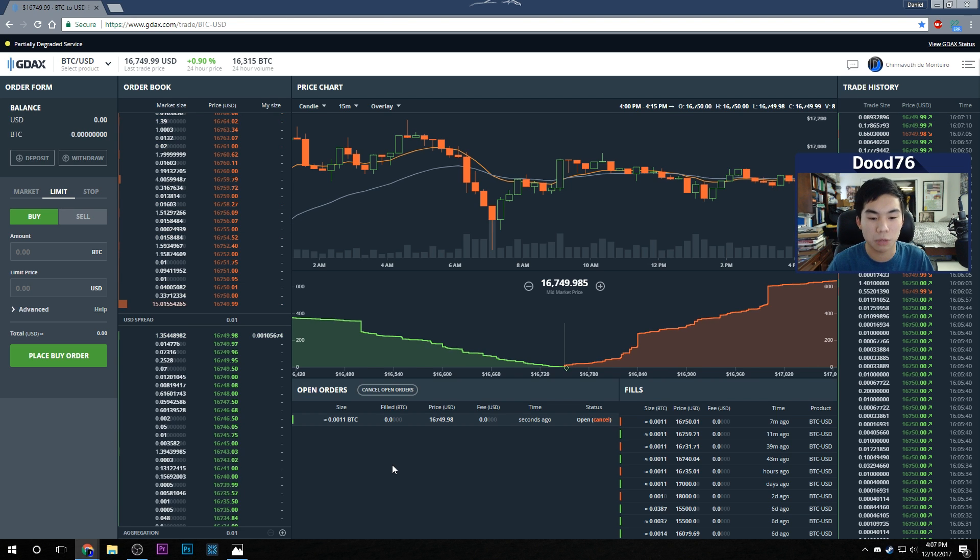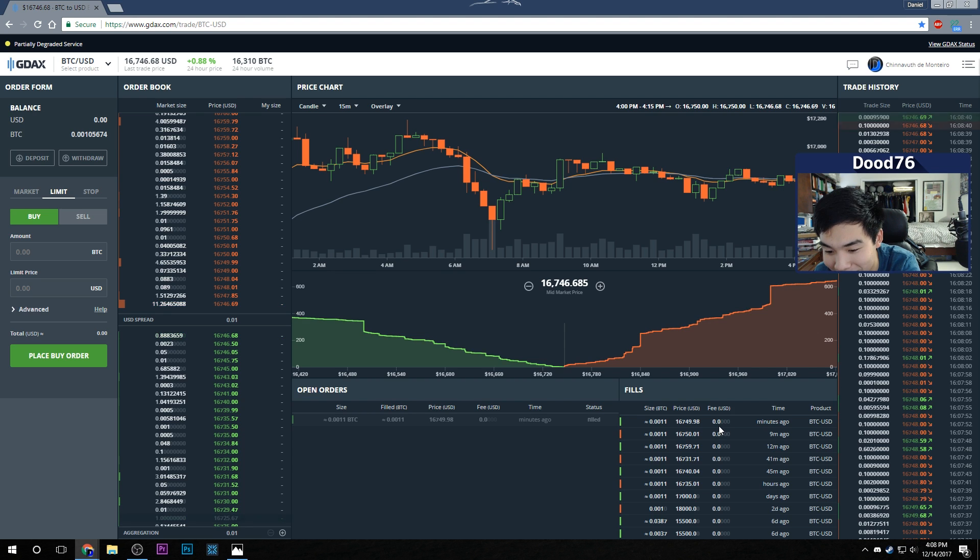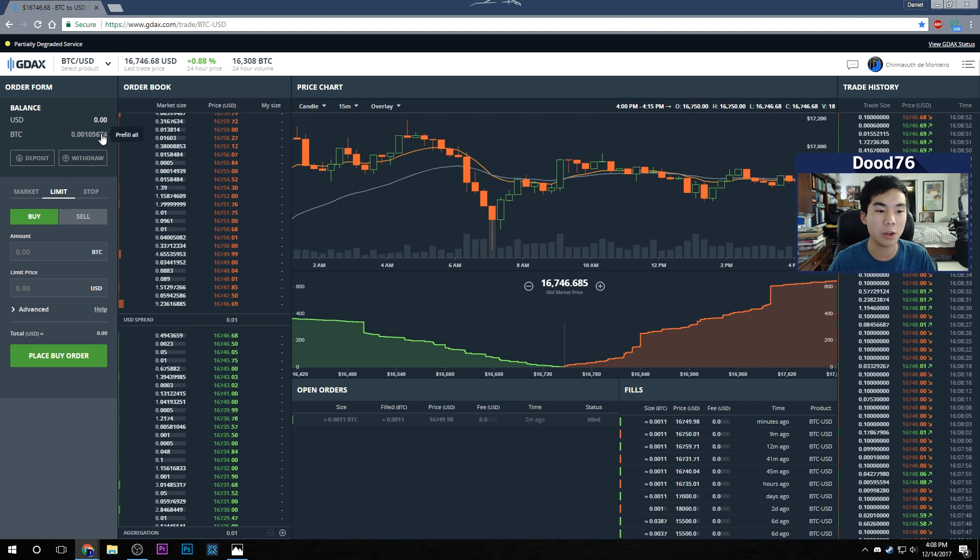My order has been filled — just a few seconds ago. You can see: 0.0011 Bitcoin at $16,749.98, with a fee of 0.0000% — zero percent fees whatsoever. Just instant gratification, buying Bitcoin with US dollars the way it should be. You can see our balance has converted to Bitcoin — we own Bitcoin now. Congratulations!